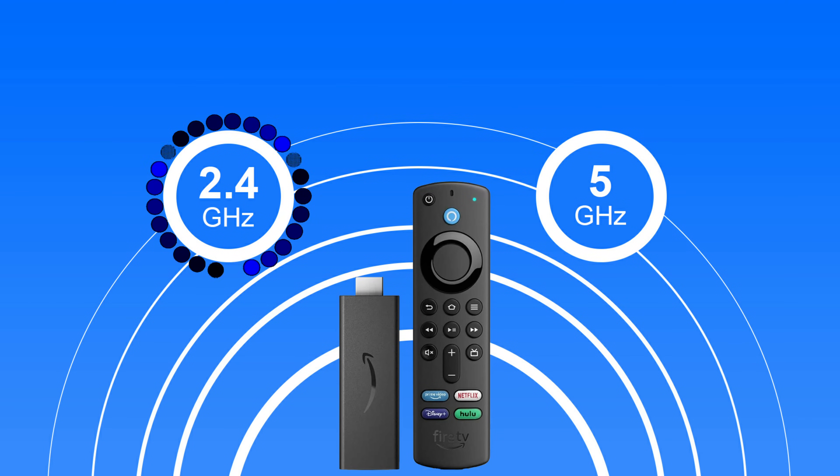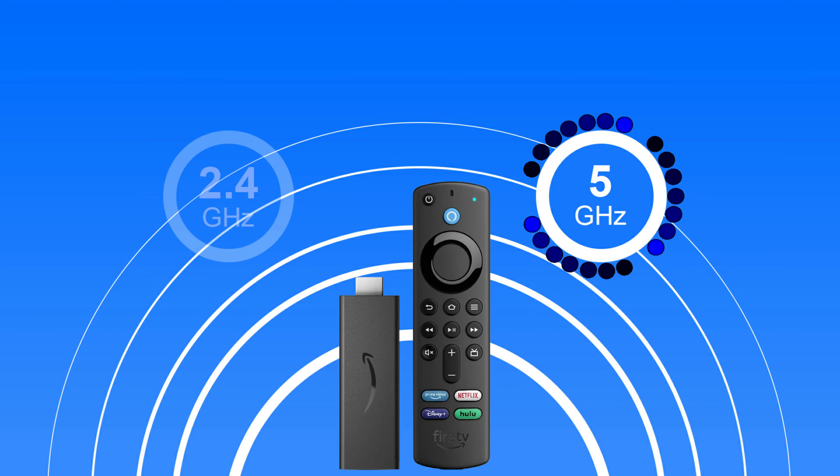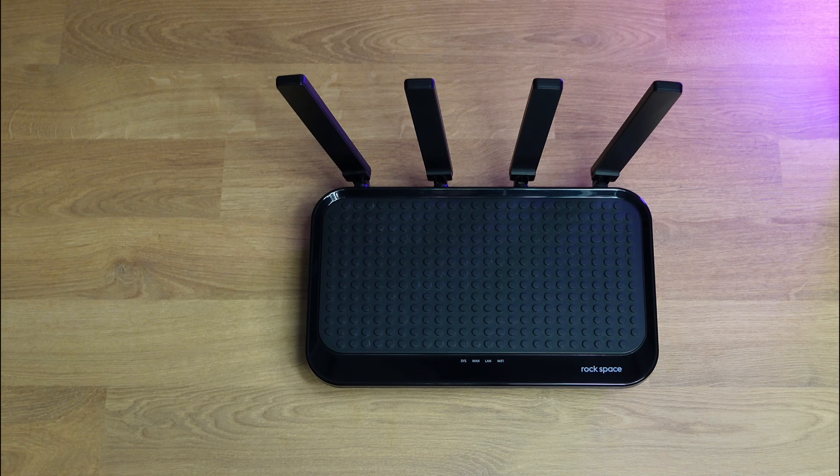Your Firestick can connect to your Wi-Fi's 2.4 or 5 GHz network. Typically, connecting to the 5 GHz network will give you faster speeds as there's less congestion, but your Firestick should be positioned as close to your router as possible to get the best results.